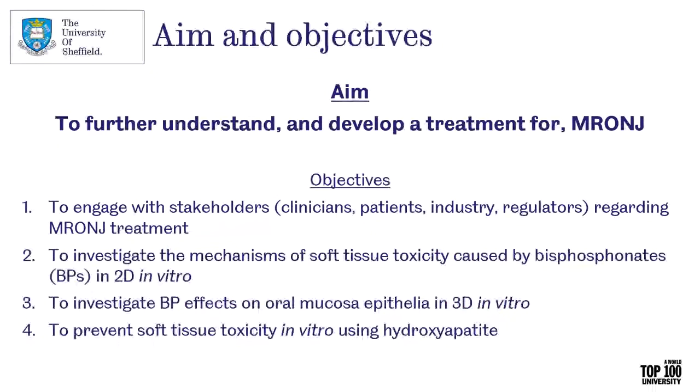Therefore, we have been trying to further understand and develop a treatment for MRONJ. The objectives of the work I'm going to show today are: to engage with stakeholders — clinicians, patients, industry, and regulators — regarding MRONJ treatment; to investigate the mechanisms of soft tissue toxicity caused by bisphosphonates in 2D in vitro; to investigate bisphosphonate effects on the oral mucosa epithelia in 3D in vitro; and to try to prevent this soft tissue toxicity in vitro using hydroxyapatite.